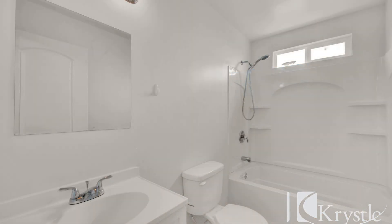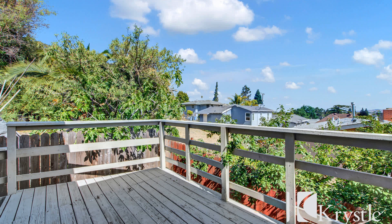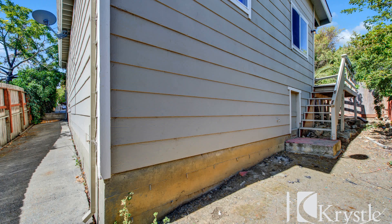This unit is close to shopping centers, restaurants, and parks, ensuring everything you need is just a short distance away. If you are interested in this Vallejo, California rental property, or want to know what other rentals are available in the area, contact us today. We are ready to help you find your next home.